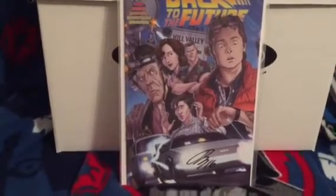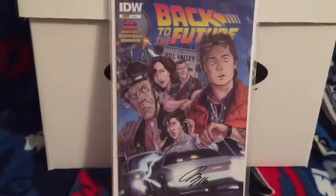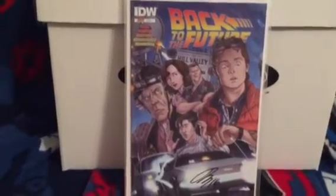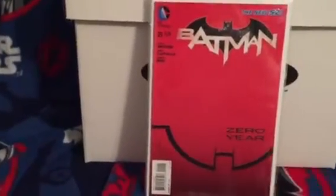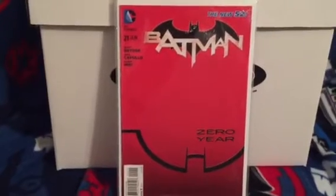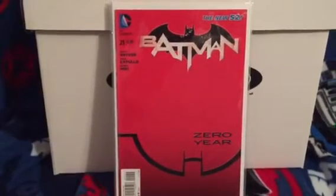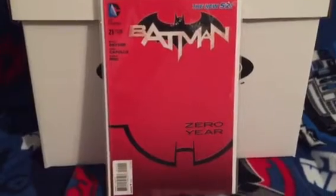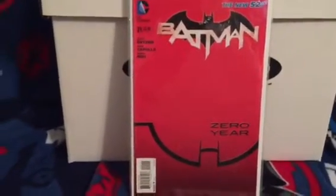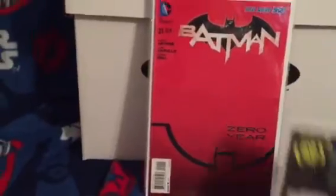Back to the Future number one - I met Dan Schoening and he signed this. Super nice guy, really kind, nothing but good things to say about him. I also picked up from a vendor at Wizard World this Batman number 21, second print. This book's a little hard to come by, though it's cheap - I picked this up for five bucks, not bad.